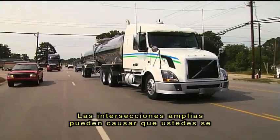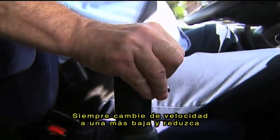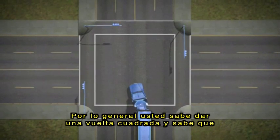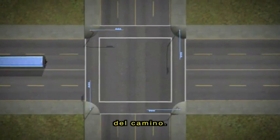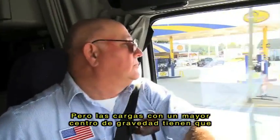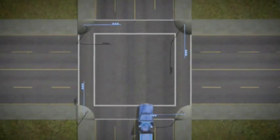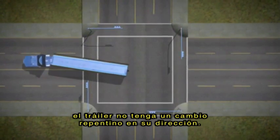Wide intersections may cause you to be too confident when you're turning. Always gear down and slow down before the turn. Generally, you're taught to square the turn at slow speeds to reduce the impact of off-tracking. But loads with a high center of gravity have to be driven differently through intersection turns. You should round the turn to make sure the trailer doesn't have a sudden change in direction.